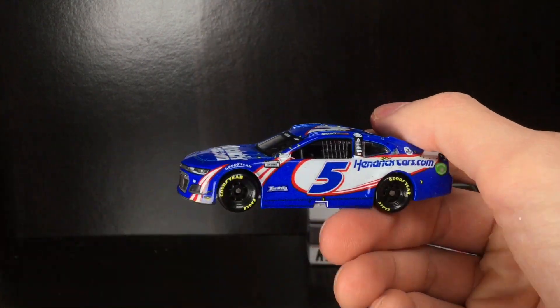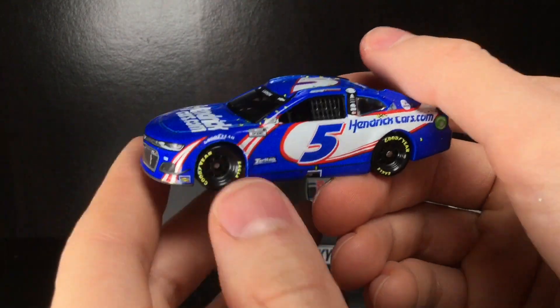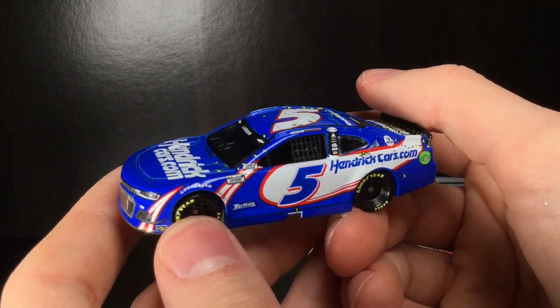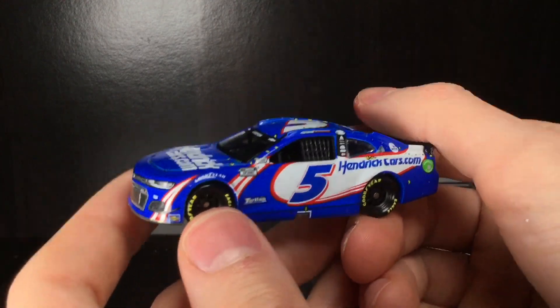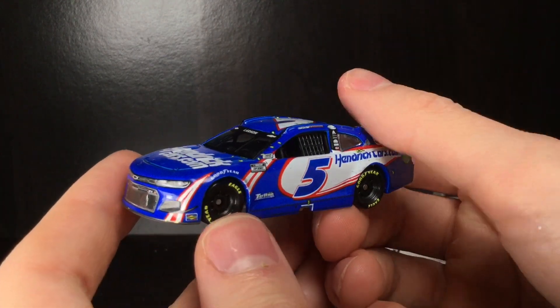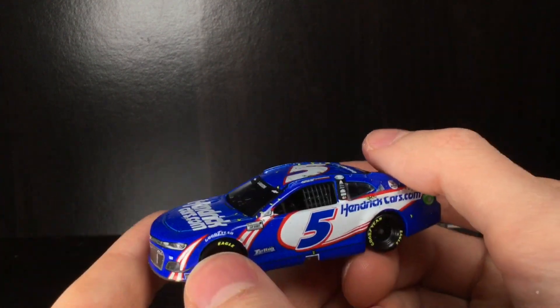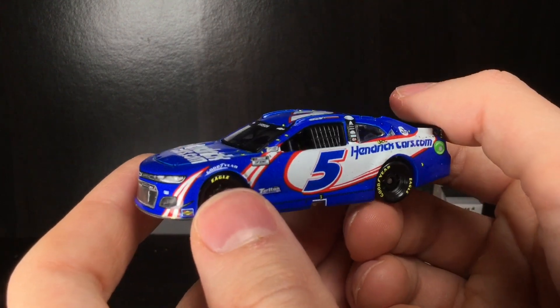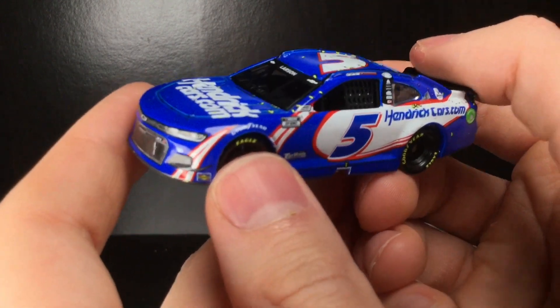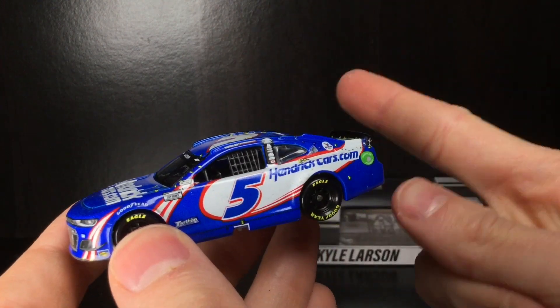Thank y'all so much for watching the video. We've got plenty more Larson reviews coming up on the channel. Hope you're having a swell day out there guys. This is an awesome die cast and I just remember being so excited when Larson won this race — it was so cool to see him get a win in the five car. It just felt right. More Larson content coming up on the channel, guys. Thank y'all so much for watching again. Diecast Buffet signing off.